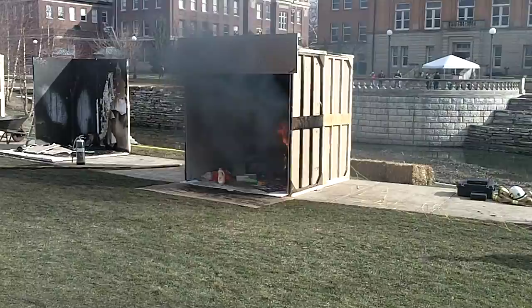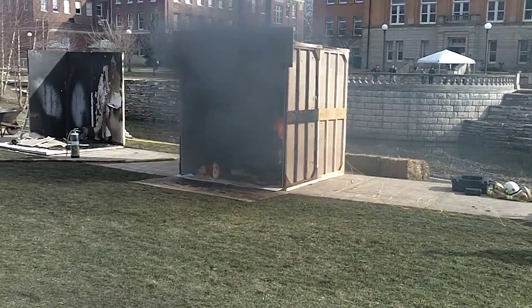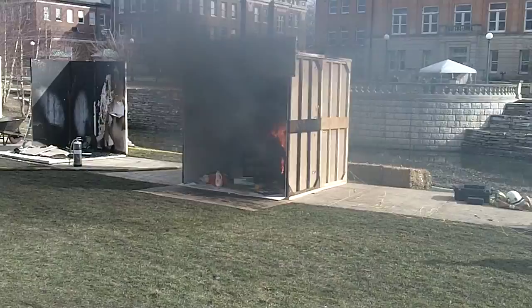300 degrees in the ceiling. We're at 1 minute and 30 seconds. This thing moves fast.